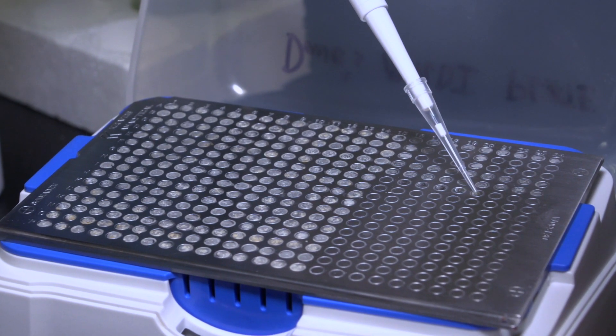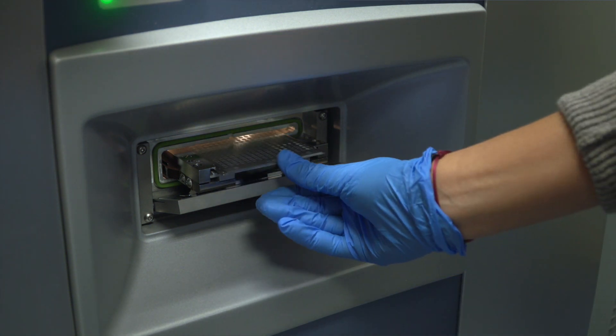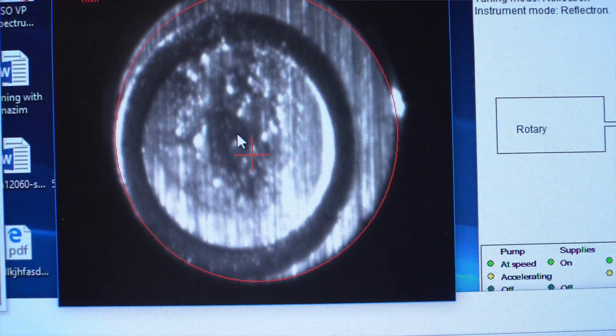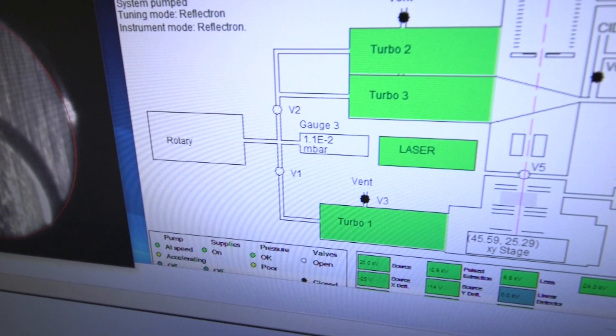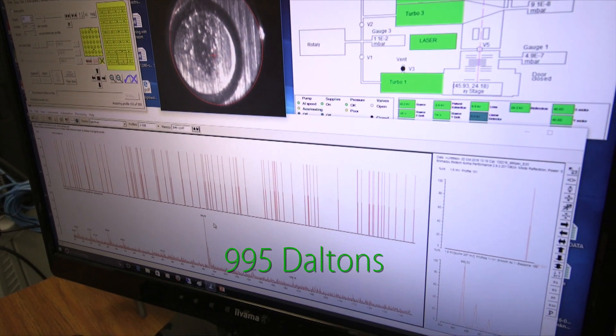After sample preparation, Kyla analyzes the bloom extract with a mass spectrometer to identify the microcystins, which have different diagnostic masses. We shoot it with a laser, and it's in a crystal structure. The crystal structure explodes, and the microcystin flies through a vacuum chamber and hits a plate.